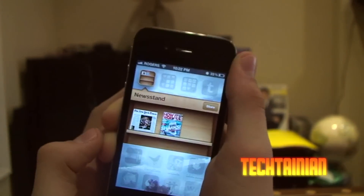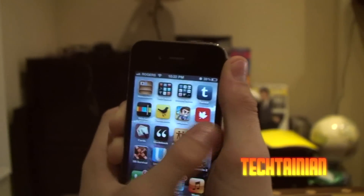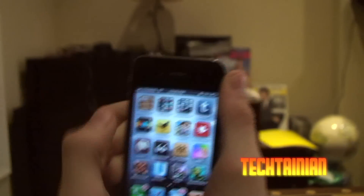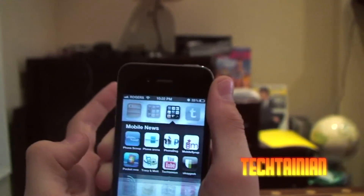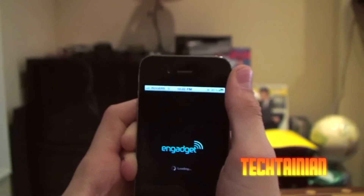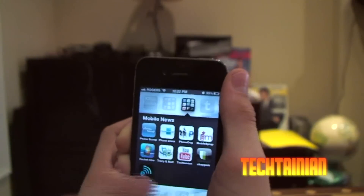On the second screen I have Newsstand — I got the New York Times app in there, and I got a magazine just for the heck of it. I'd like the Globe and Mail in there, but the Globe and Mail hasn't been optimized for Newsstand yet, so it's still just an icon. I have my tech news folder which is full, and also my mobile tech news folder which has the Engadget app in it. Engadget still has good news, but The Verge is a lot better.